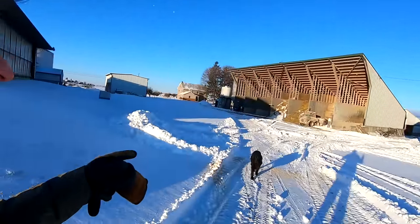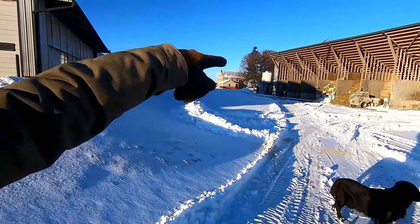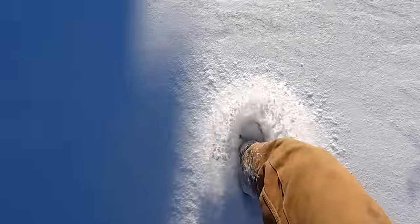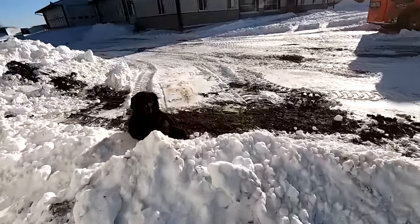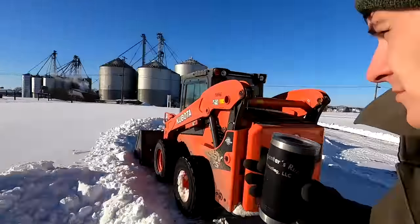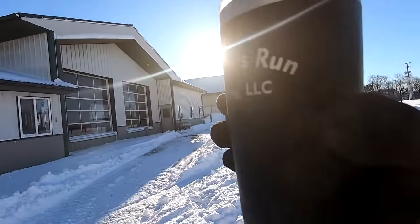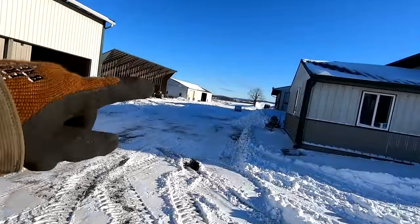We got the chores up here done. Dad's going to head to the other farm and feed those heifers. I'm going to get some breakfast and then work at clearing some snow, because we have a truck coming to deliver some feed today. I definitely want to clear this area out in front of the parlor — the milk truck will loop around, comes in this driveway, and then loops around and backs right into the milk house. We have a feed delivery coming in less than an hour, so I'm going to work over here first.